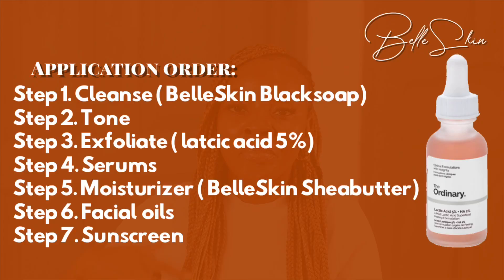How to use lactic acid in your regimen: the first step is to cleanse your skin. If you use a toner, apply it next. Then exfoliate — in this case with the lactic acid. We then move on to serums, moisturizers, facial oils, and SPF if you're using this in the daytime. Cleansing comes first because if you don't properly clean your skin of dirt, makeup, and grime, you're essentially wasting all the other products you apply.